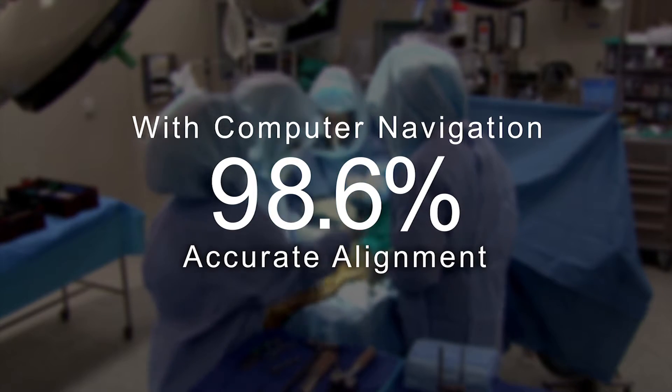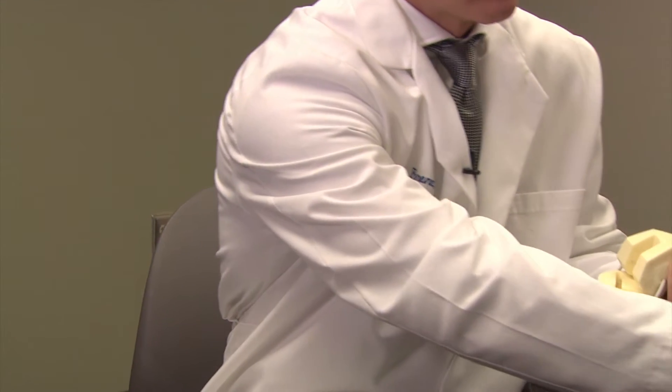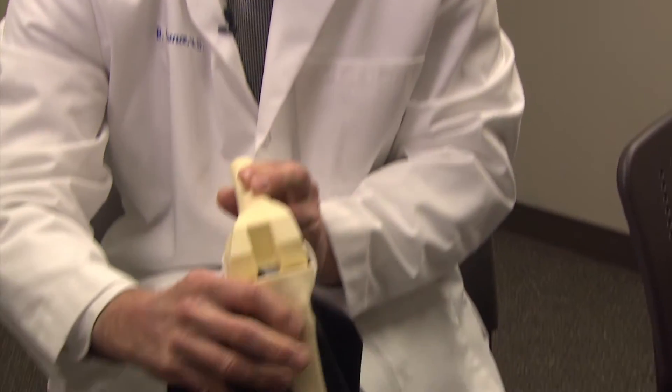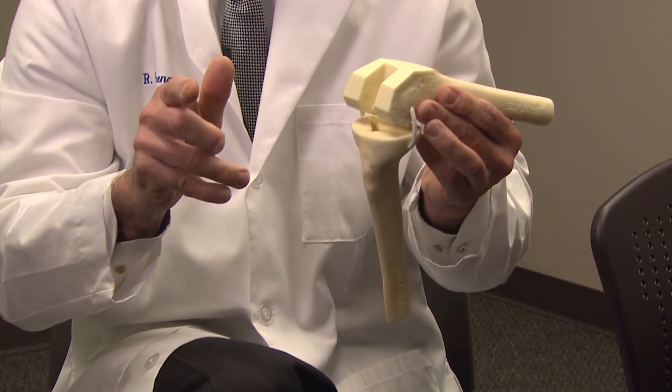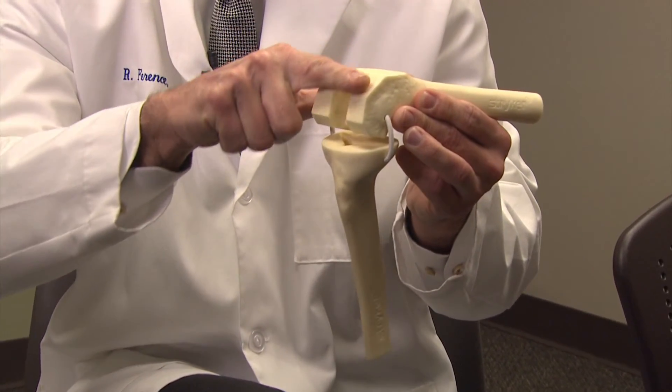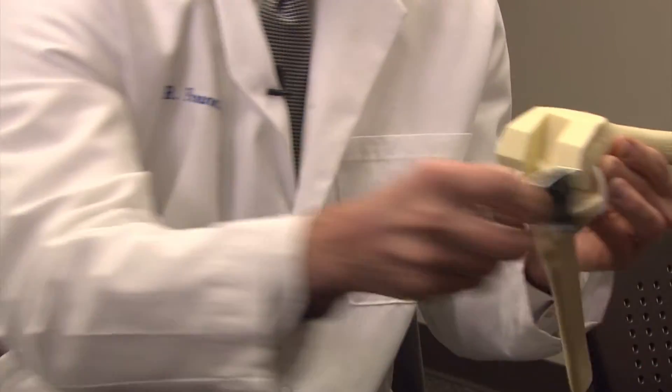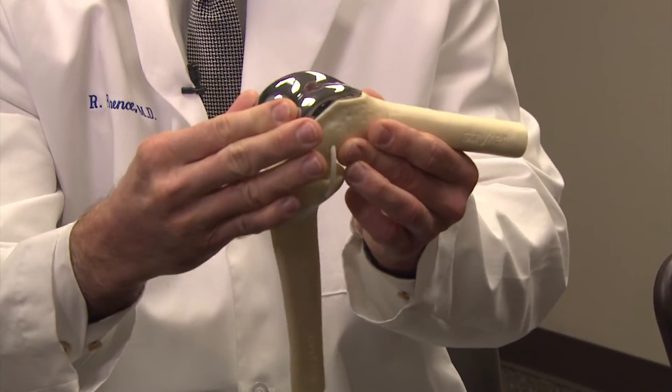In a knee replacement, here's the thigh bone and here's the shin bone, so it would sit like this. It's actually a very bone-preserving procedure. What we do is we just take little wafers of bone off the end of the thigh bone just to reshape it, then we cement on a metal cap.